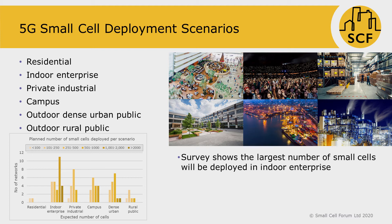For example, the survey shows that the largest number of small cells will be deployed in indoor enterprise. Furthermore, the size of most such networks is between 1,000 to 2,000 small cells.